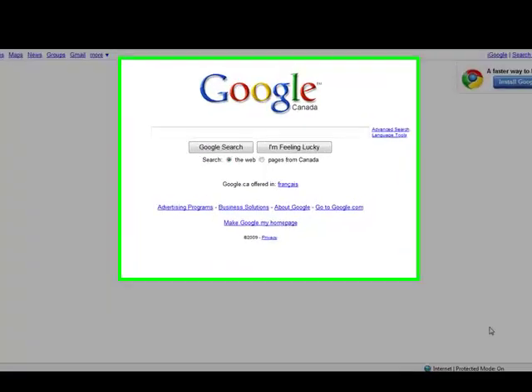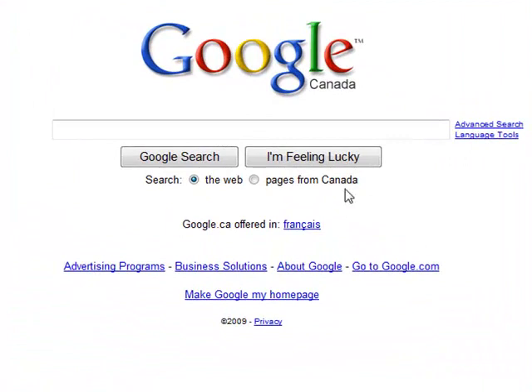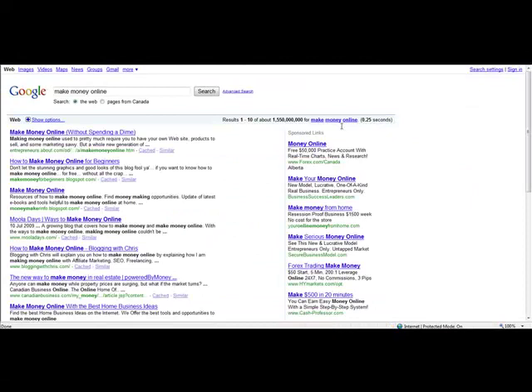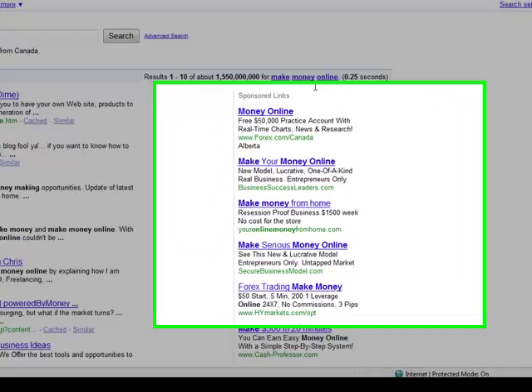First let's load up Google. Next let's try searching for a key phrase that people interested in your business may be searching for, such as make money online. As you can see there are quite a few advertisers bidding on the key phrase make money online in the Google AdWords listings here.